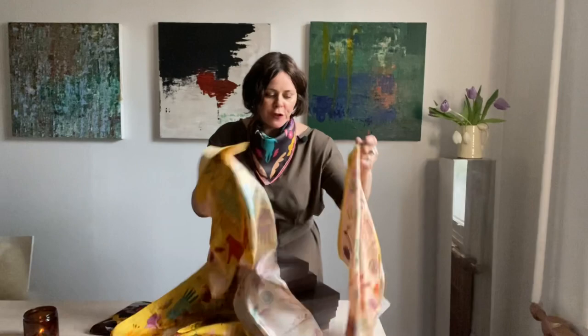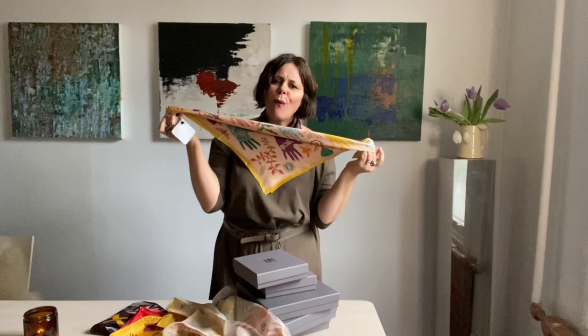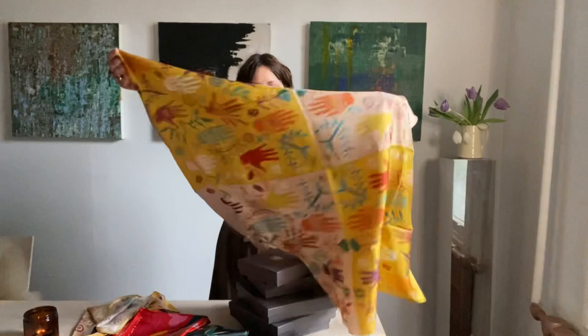Then we have the 'Guardian,' which comes in two sizes — the big size and also in the kerchief size. In the kerchief size she decided to go with just this peachy color as the backdrop, which I think is so gorgeous and so easy to wear on any skin tone. In the larger size you have it with this gorgeous yellow, which is so interesting.